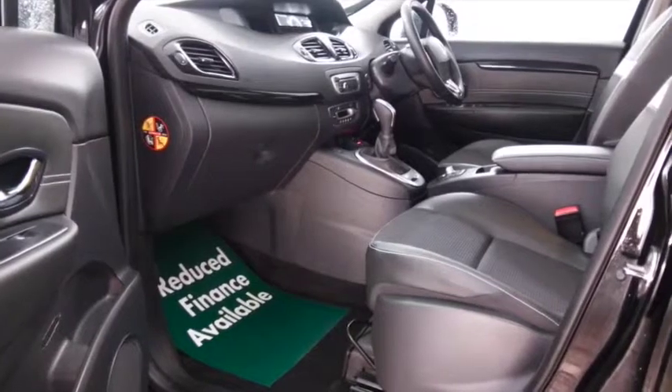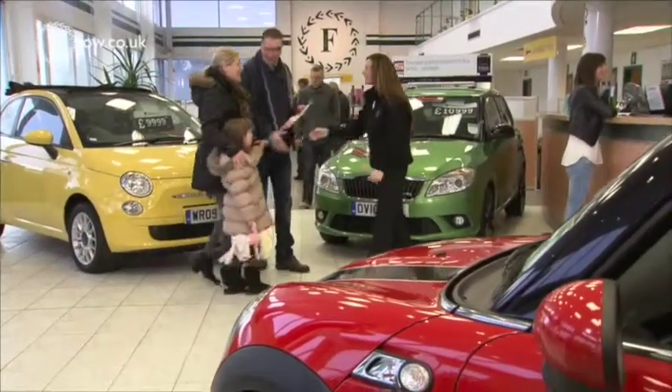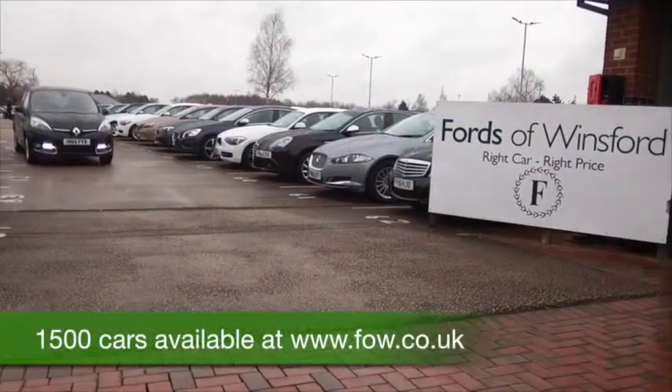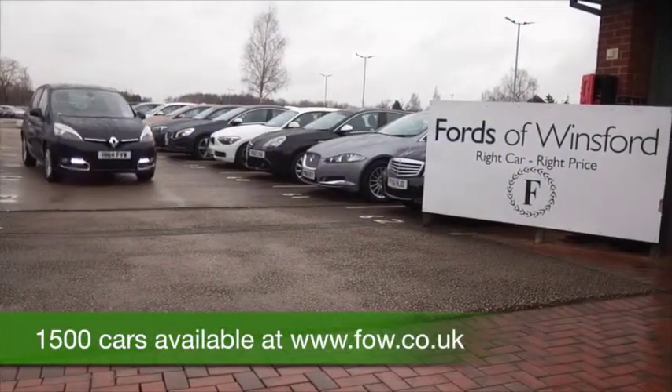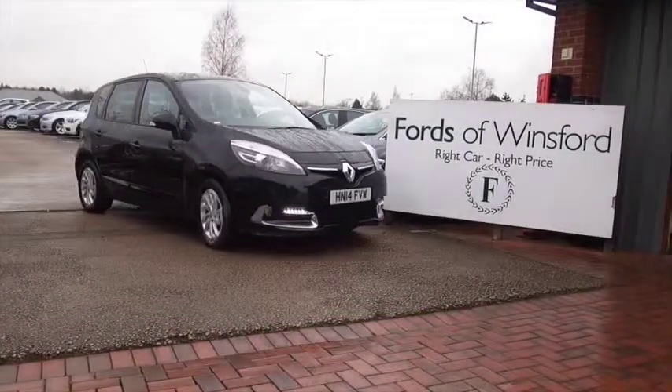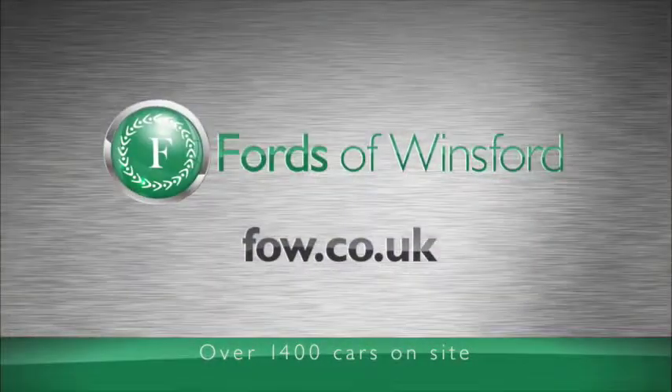Maybe this is the car that's going to make its way home with you and end up on your driveway. Come and find out — you can ring and reserve with no obligation, and if you bring your licence with you, you can take it for a test drive and see what you think. Come and discover this great car for yourself at Fords of Winsford.